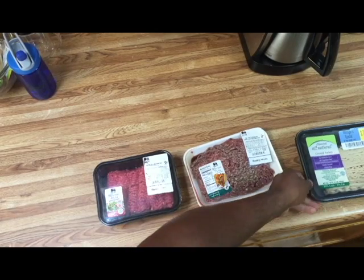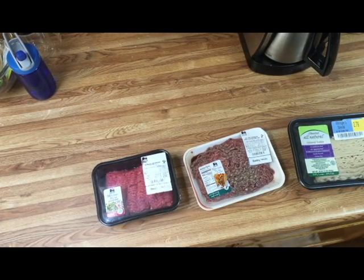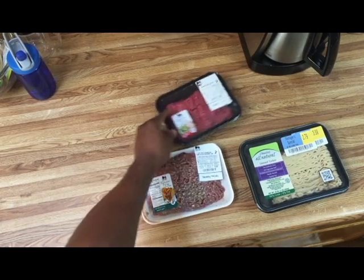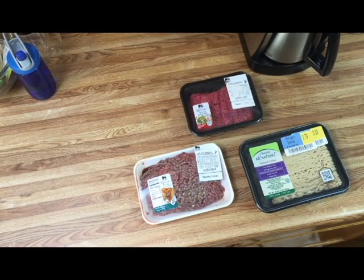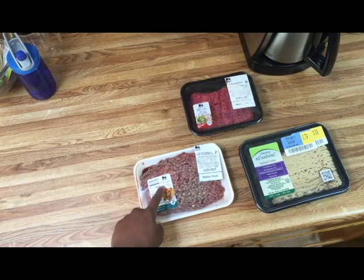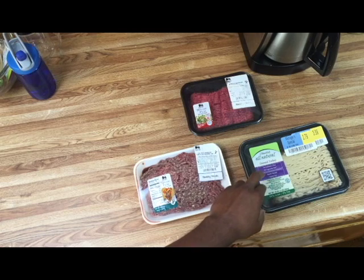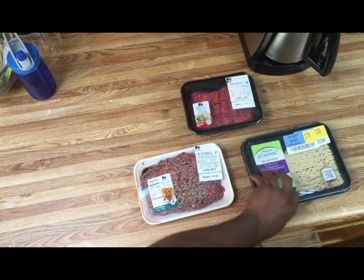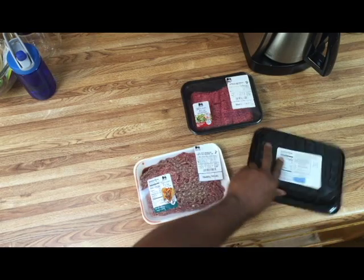We got three different ground meats: turkey, and two different beefs. I want you to see that this top one is 96% lean, this one's 93% lean, and then this ground turkey is also 94% lean. We'll flip it over and take a look at the label.